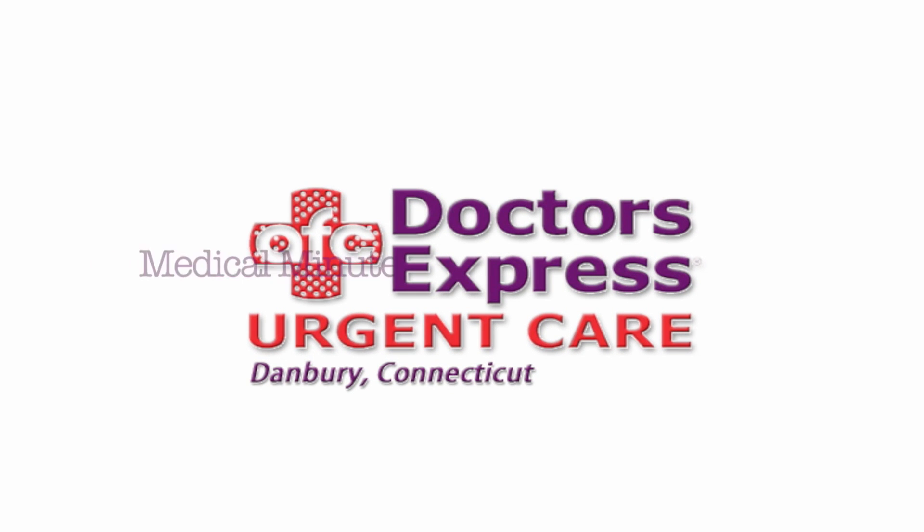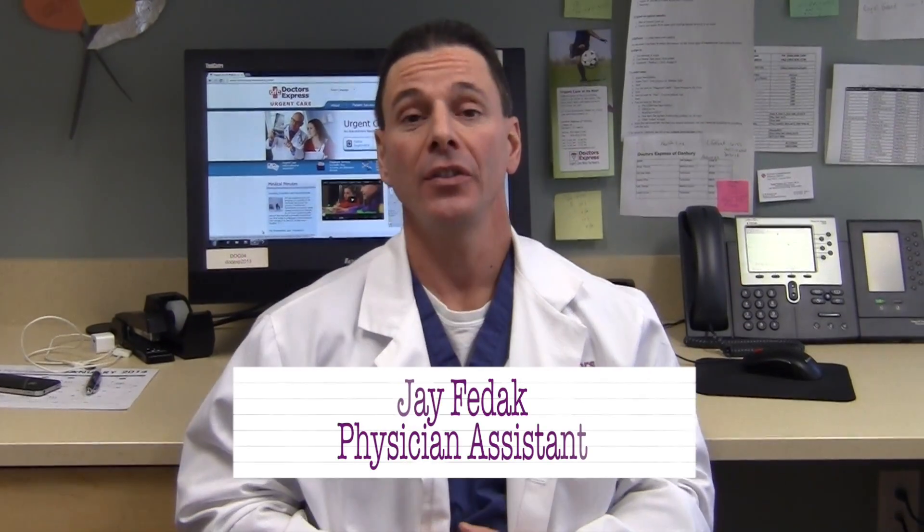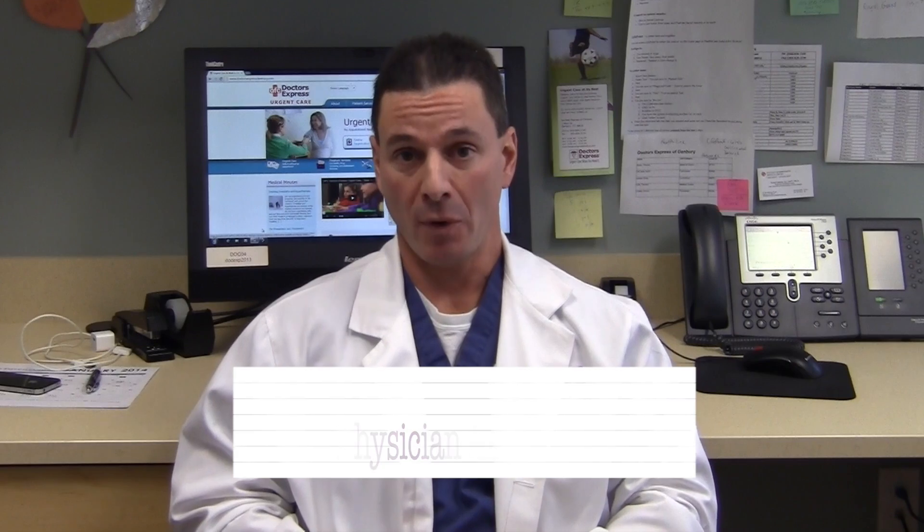Welcome to another Doctors Express Medical Minute. Hi, I'm Jay Fedeck, a physician assistant at Doctors Express, here today to talk about strep throat.